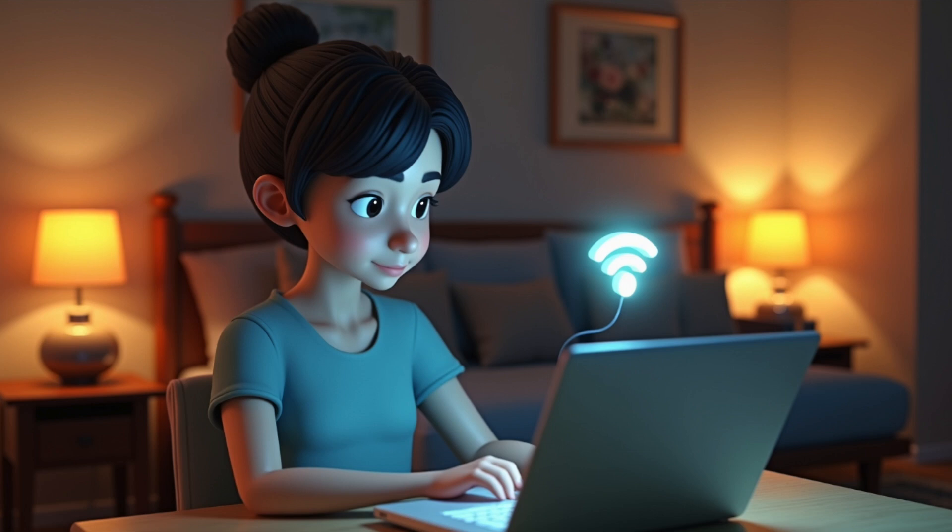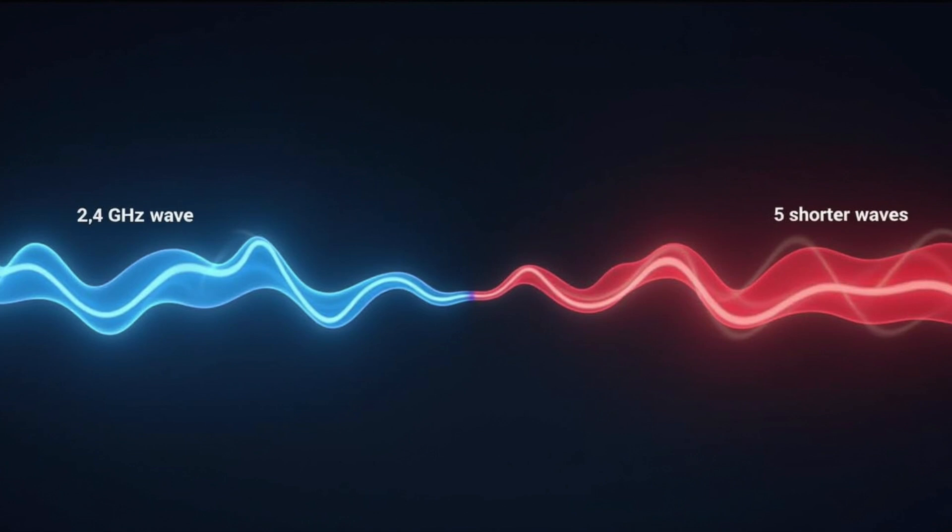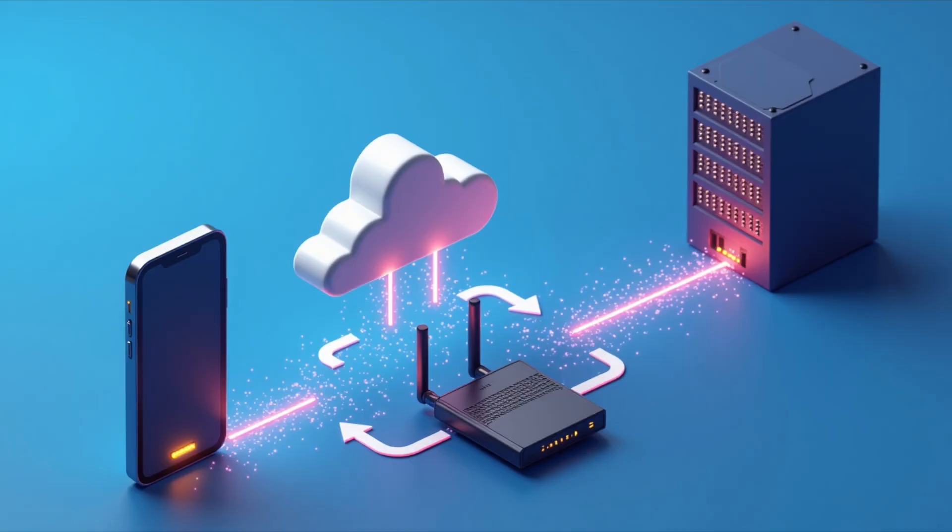When you connect to Wi-Fi, your phone or computer sends a request to the router. The router converts this into data packets, sends them over the Internet to a server — like YouTube — and converts the reply back into a radio signal for your device to pick up. This all happens in just milliseconds.